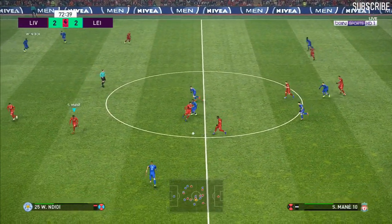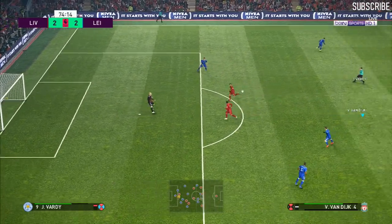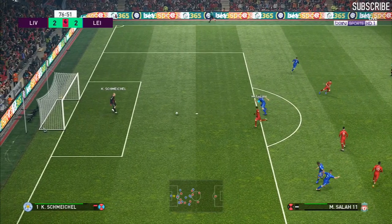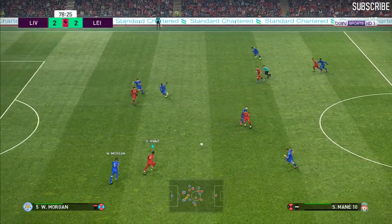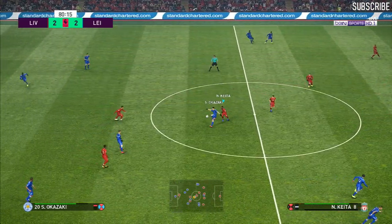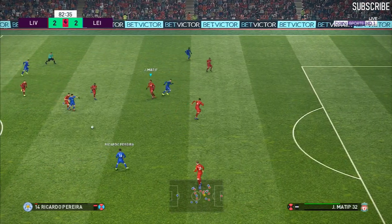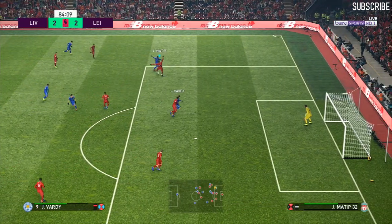Kasper Schmeichel gets it upfield. Firmino done very well to intervene. Keeper's got good distance on that. And it's Mane. Firmino — two assists to his credit already. Liverpool have it back and they can go again. Fence has got rid of that. Maguire plays it forward. Okazaki. Now on a hat-trick — Pereira spreads it towards the left. Gray crosses — can he score? Into Klington.